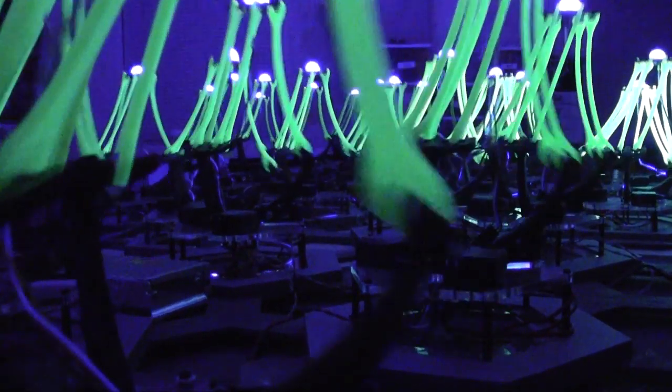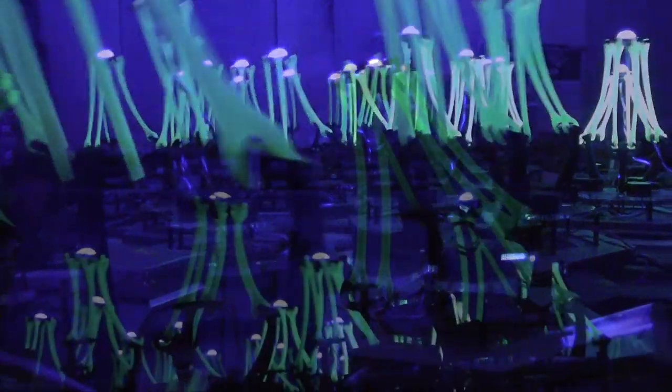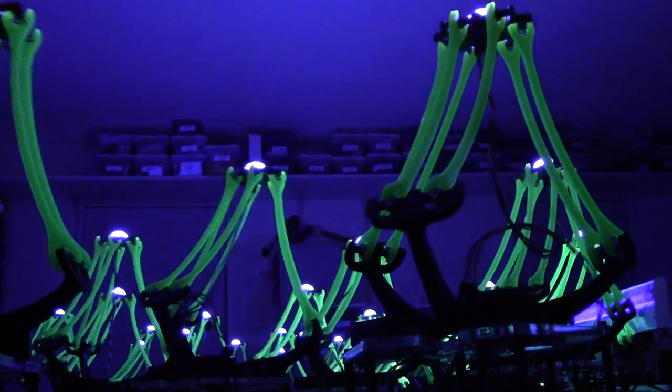We aren't inventing anything. Delta robots have been picking and placing for years. However, we are appropriating the technology to do something new and creative.